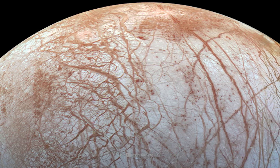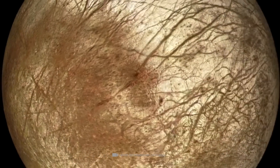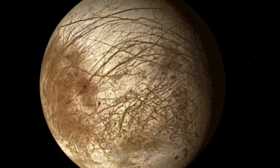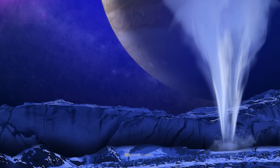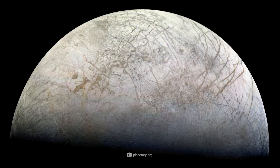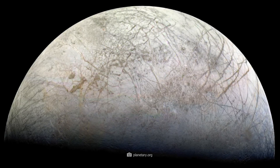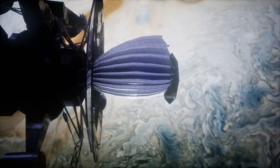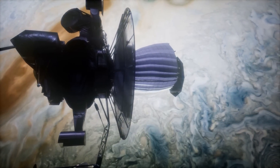The moon Europa is characterized by complex networks of cracks and lines. Scientists are fascinated by these phenomena because they indicate living structures on the moon, and they are most likely caused by intense geological activity. The first detailed images of Europa came from the Voyager space probes in the late 1970s. In the 1990s and 2000s, the Galileo spacecraft revealed more details about this fascinating moon.